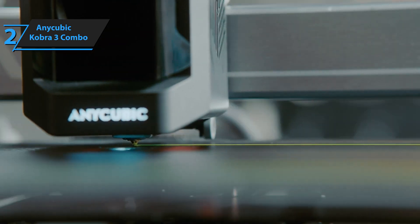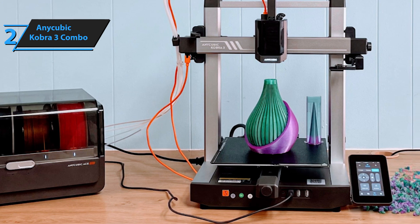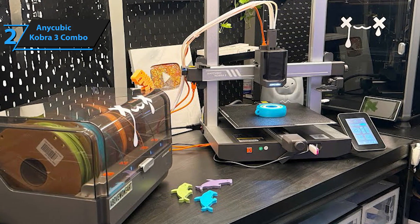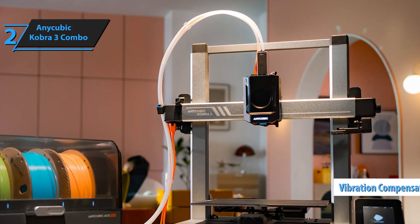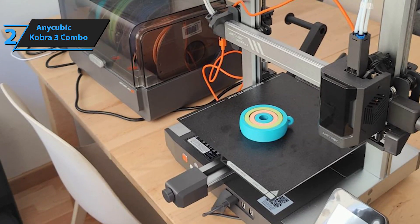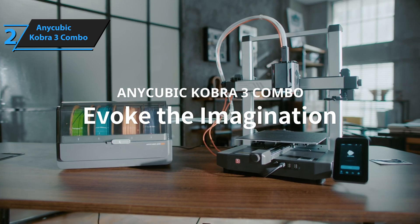Speed is another area where the Kobra 3 shines — it prints at a blazing speed of up to 600mm/s, which is about 12 times faster than many standard FDM printers. This fast printing capability means you can bring your ideas to life swiftly, allowing more room for creativity and experimentation. The printer also includes vibration compensation thanks to its built-in G-sensors, ensuring your prints come out smooth and free from ringing issues, a common problem in many other 3D printers. Ease of use is another highlight, making it great for beginners. Pre-installed features and automatic leveling mean you can start printing almost straight out of the box. This is a quality product, and all we can do is recommend it.